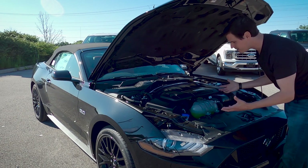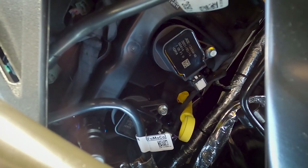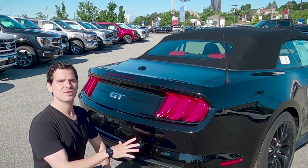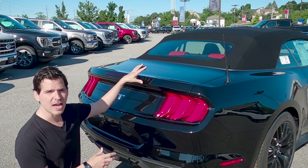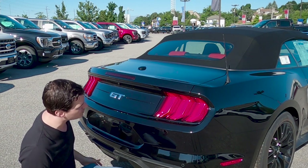It looks absolutely incredible and we've got easy access to fluids — topping them up is easy, and checking our oil is a little more challenging because of the brace but we can get it just at the top. Moving to the back side of the vehicle, this has the 401A package. On the back side looking at standard technology we do have our backup camera as well as that reverse sensing system.